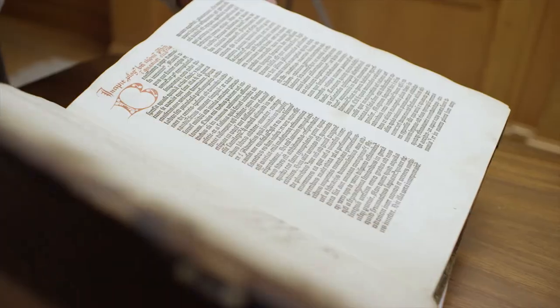Letterpress printing really brought us out of the dark ages. It empowered the common man, really. The joy is in the having, but the joy is also in the hunt.